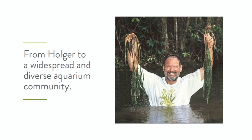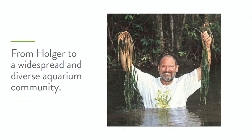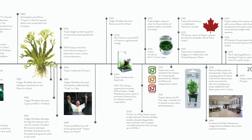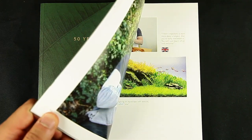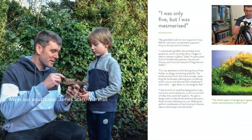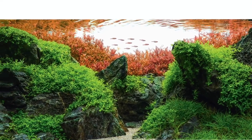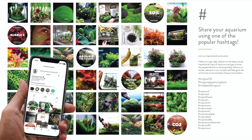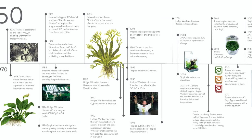Welcome to this very special video that celebrates Tropica Aquarium Plants' 50th anniversary. In this video we will take you through Tropica's entire journey from 1970 to 2020, detailing some key milestones along the way. We are also very excited to announce a special 50th anniversary book, now available from your local Tropica dealer. So let's take a look at some of Tropica's milestone events during our incredible 50-year journey.